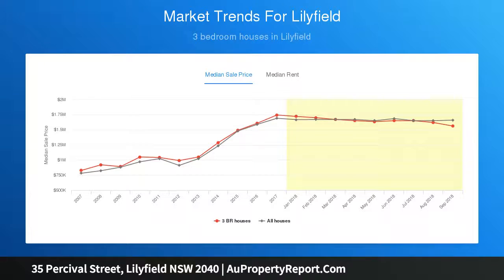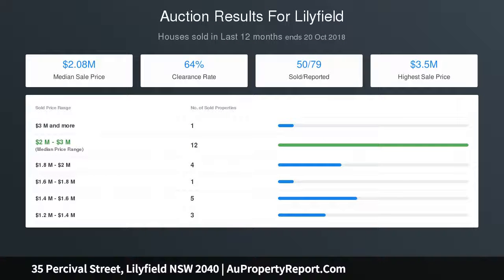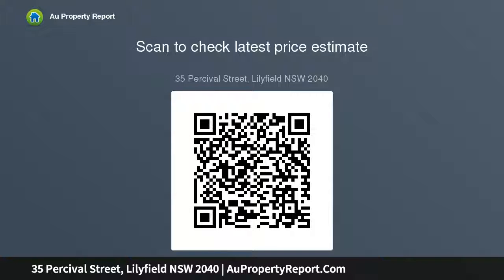A highly sought-after location with excellent growth prospects. Walk to transport and just over five kilometers from the CBD, centrally placed close to Annandale, Leichhardt, and Rozelle. Moments to popular local schools, parks, and great eateries.